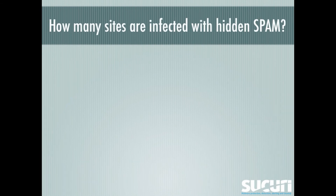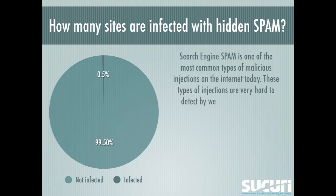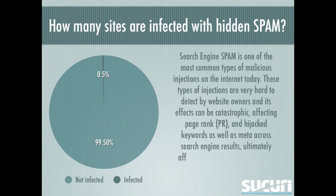How many sites are infected with hidden spam? We saw that 0.5% of websites are infected with hidden spam. Search engine spam is one of the most common types of malicious injections on the internet today. These types of injections are very hard to detect by website owners, and the effects can be catastrophic — affecting page rank, hijacked keywords, as well as search engine results, ultimately affecting your brand and reducing visitor traffic.